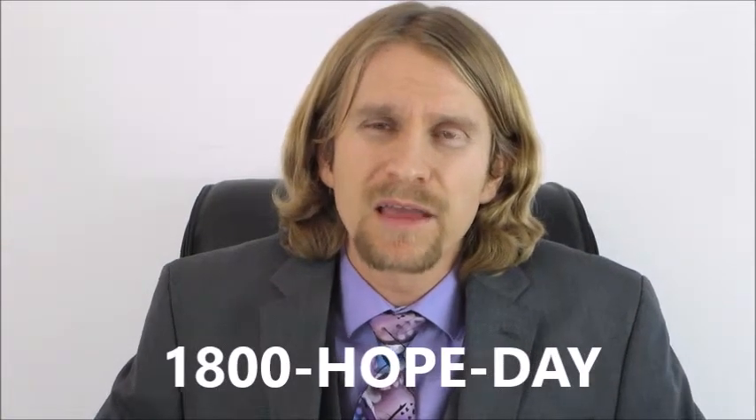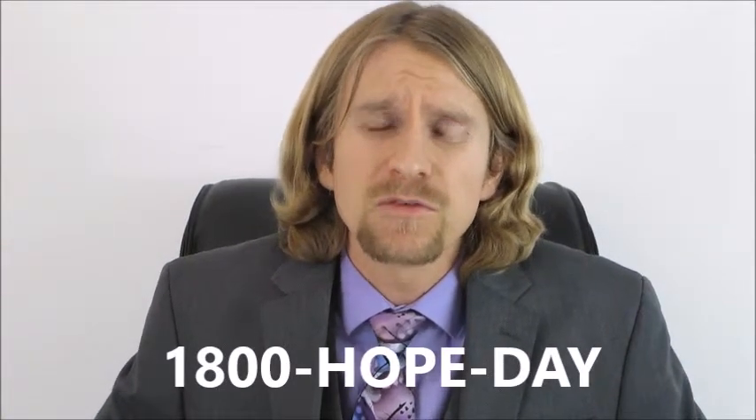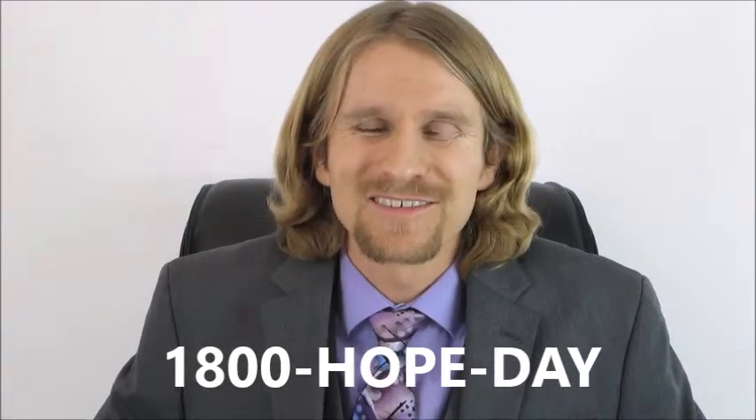In some cases, the homeowner can even get paid anywhere between $3,000 to $10,000 back at closing. Pick up the phone and call us at 1-800-HOPE-DAY. I look forward to speaking with you soon. We can get through this together.